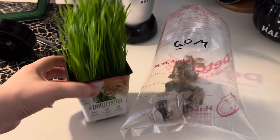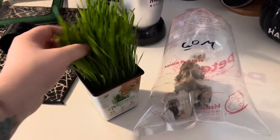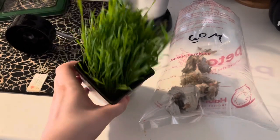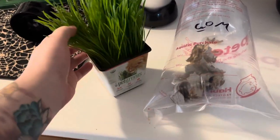I just got back from Petco and I went ahead and got some of this pet grass. I like to give this to my mice — I know it's usually for cats but I give it to my mice about two or three times a year, just to give them something extra to do, something to forage, and they can eat the grass.